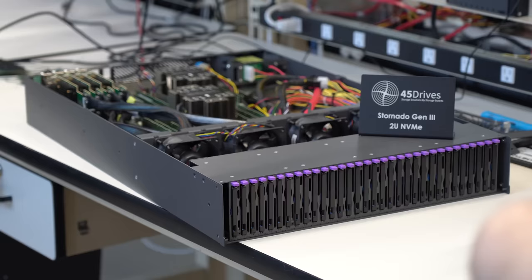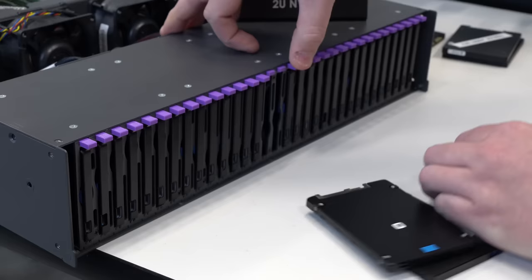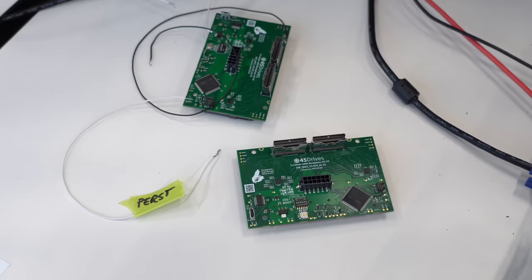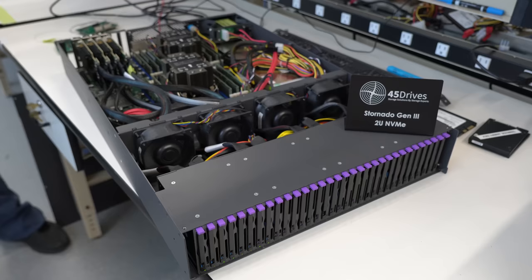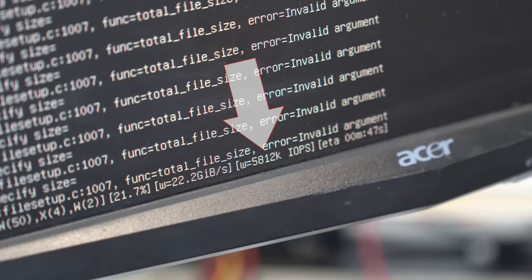Probably the loudest server was this new Stornado version that takes 2.5 inch drives, with a cool tool-less drive mechanism I call the toaster. It's 2U, and it's fast and pretty loud. I got to talk to Josh, one of the designers, about the high-speed PCB quirks they had to deal with, and the problems getting it consistent with hundreds of lanes of high-speed NVME storage. Speaking of speed, they were getting 6 million IOPS at 22 gigabytes per second in one of the tests.